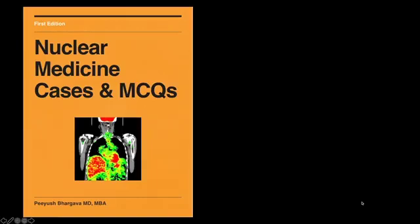Hi, I'm Dr. Bragava. Thank you for letting me be a part of your nuclear medicine learning. This e-book called Nuclear Medicine Cases and MCQs has hundreds of multiple choice questions for you to practice before you take the ABR or ABNM exams.